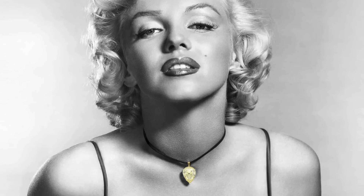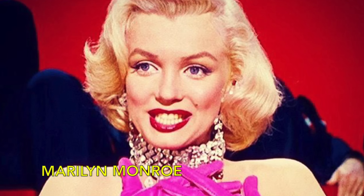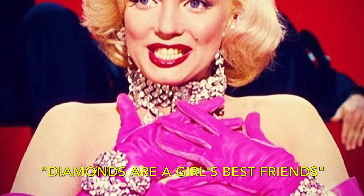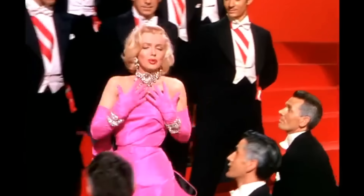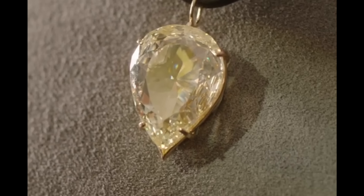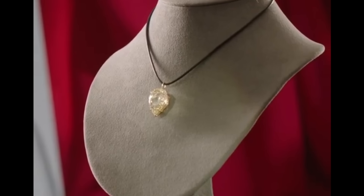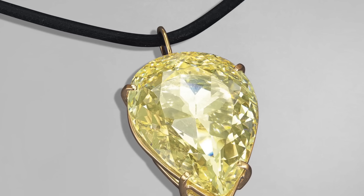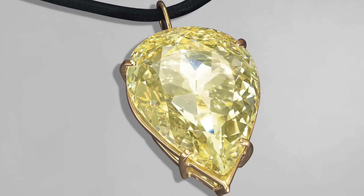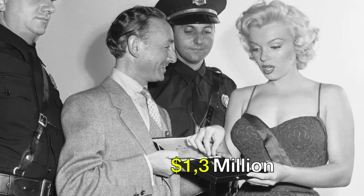Moon of Baroda. In a scene etched in cinematic history from Gentlemen Prefer Blondes, Marilyn Monroe, draped in pink satin, serenades to the tune of 'Diamonds Are a Girl's Best Friend,' while surrounded by a throng of men bedecking her in dazzling — yet faux — jewellery. The true gem, the Moon of Baroda, graced the actress's presence solely during the movie's promotional campaign. This pear-shaped canary-yellow diamond traces its origins to the mines of Golconda, India, where it remained under the possession of the Gaikwad dynasty for over five centuries, until bestowed upon Empress Maria Theresa of Habsburg by the Maharaja of Baroda. In 2018, this illustrious gem fetched a staggering $1.3 million at auction.